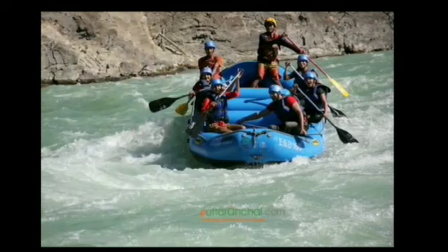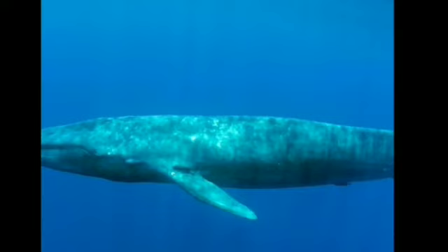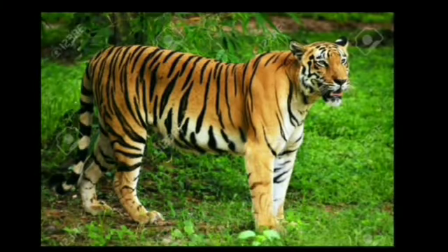Hope you understand what adventure tourism is. Dear students, after adventure tourism we read about wildlife tourism. India has a rich forest cover sheltering a large variety of wildlife. Now I am going to show you pictures of some species: Ganges Shark, Blue Whale, Asiatic Lion, and Royal Bengal Tiger. The Asiatic Lion is very famous in India.